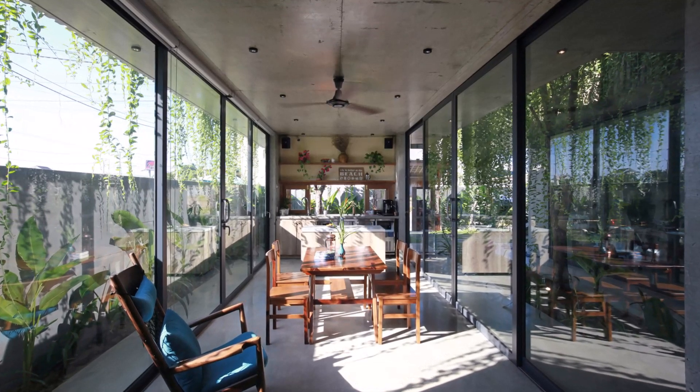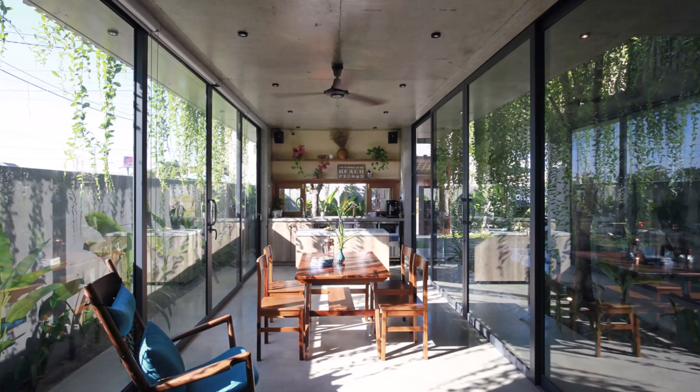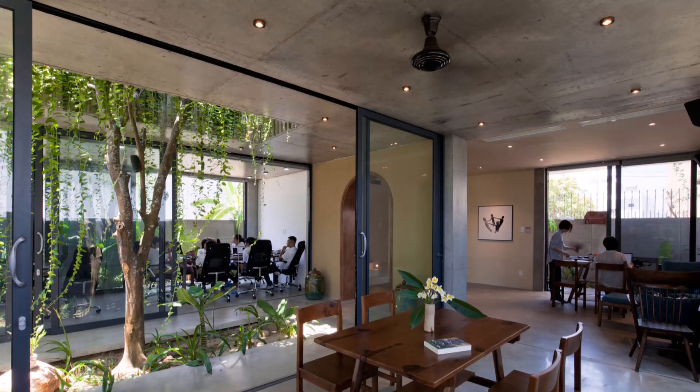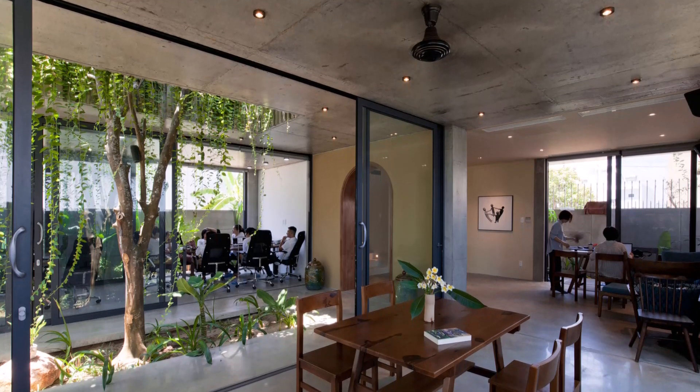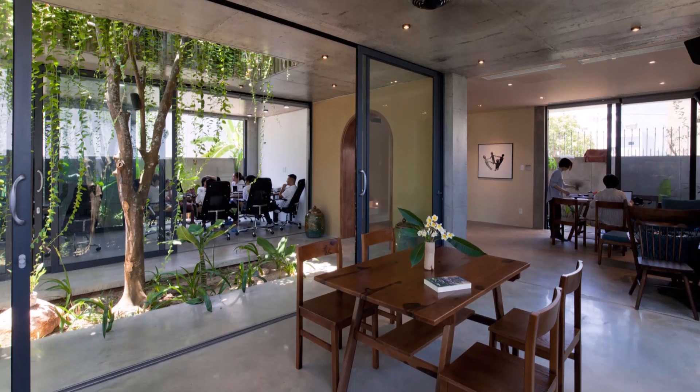The first floor kitchen of SKB House is designed with a modern, open concept layout that seamlessly integrates with the living and dining areas. This design promotes a sense of openness and connectivity, allowing family members and guests to interact freely while meals are being prepared.